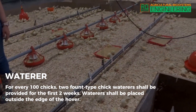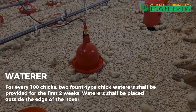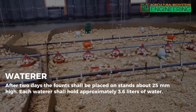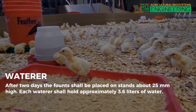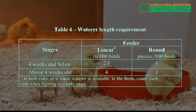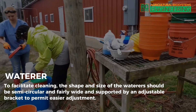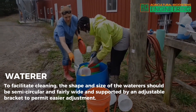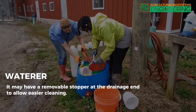Waterer. For every 100 chicks, two fount-type chick waterers shall be provided for the first two weeks. Waterers shall be placed outside the edge of the hover. After two days, the founts shall be placed on stands about 25 millimeters high. Each waterer shall hold approximately 3.6 liters of water. Waterer length requirement for 4 weeks old and below is 2.5 linear meters per 100 birds. For above 4 weeks old, it is 4 linear meters per 100 birds or 1 piece round waterer per 100 birds. The shape and size of the waterers should be semi-circular and fairly wide, supported by an adjustable bracket to permit easier adjustment, with a removable stopper at the drainage end for easier cleaning.